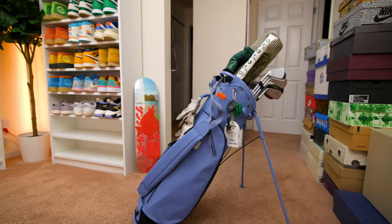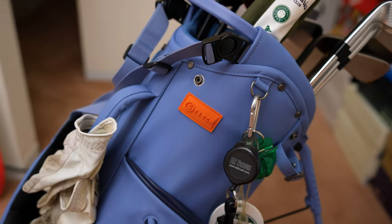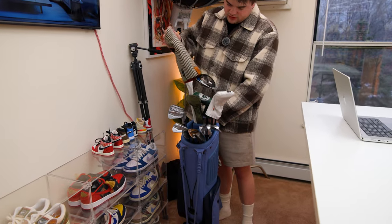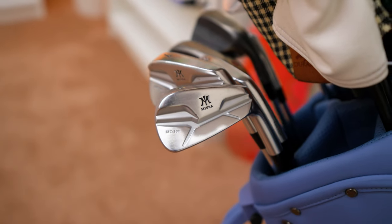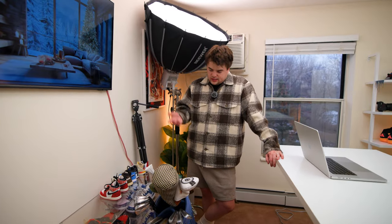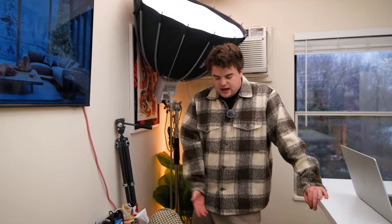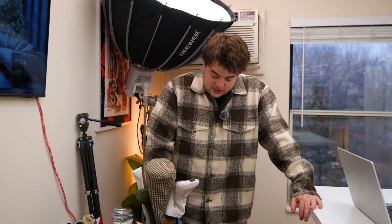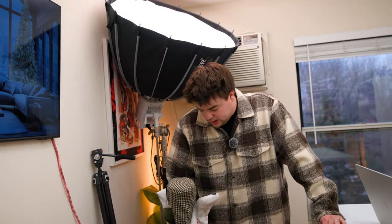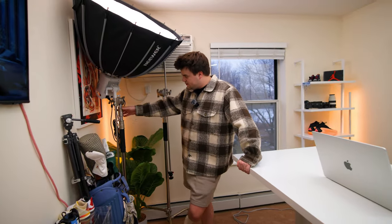Continuing on — golf set. Shoutout to my wife for the sweet Christmas gift: a stitch golf bag in baby blue. We've got some Miura blades, Vokey wedges, and a SIM driver. Last summer was super busy — got married, graduated college, started working full-time — so I didn't play much. But the new place we're moving to has a golf course close by, so hopefully I'll get out a lot more.